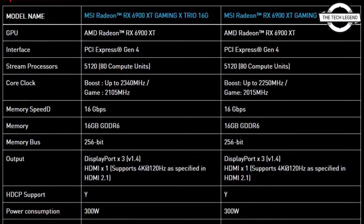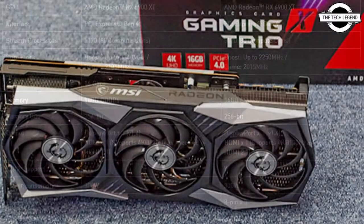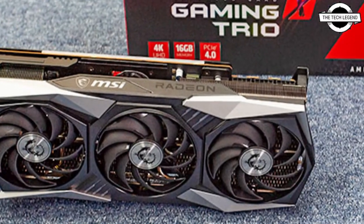Hello friends, welcome to the TechLizzen channel. Today I will talk about the MSI Radeon RX 6900 XT Gaming X Trio Graphics Card.